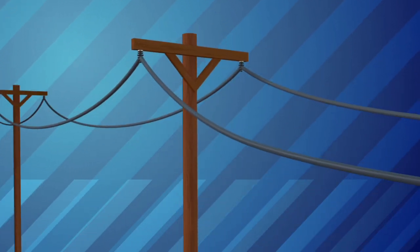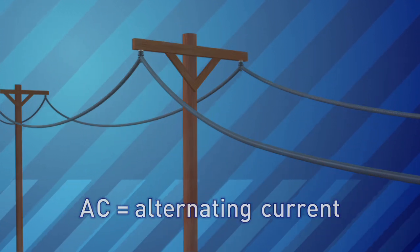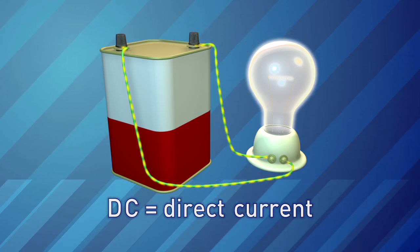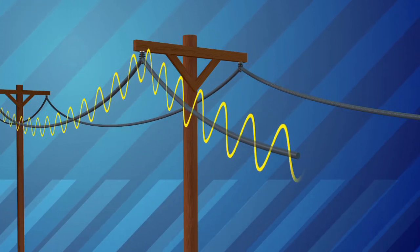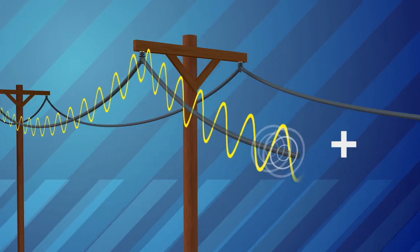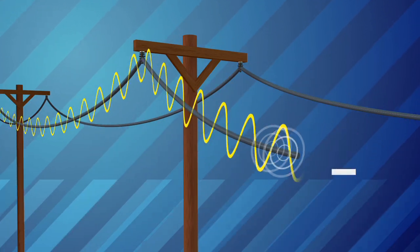The type of power in power lines is called AC, or alternating current electricity. Batteries use DC, or direct current electricity — those electrons only flow in one direction. With alternating current electricity, the direction of the current reverses, or alternates, 60 times a second, so the charge at the ends of the wires alternates between negative and positive.